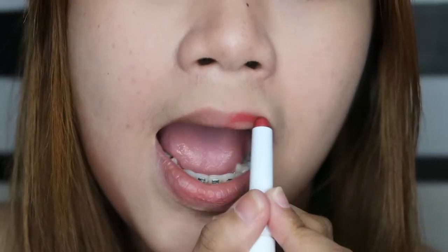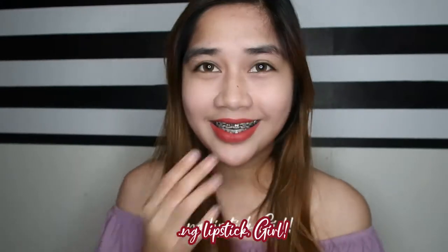Ang ganda, girl! The color is intense on camera, but in person it's wearable — it has a soft matte finish. I love that it's an everyday nude color. This is actually the shade I saw Miss Alex Gonzaga wearing in her recent post, which is why I bought it.